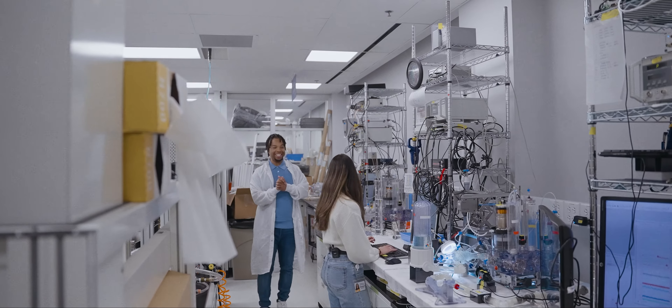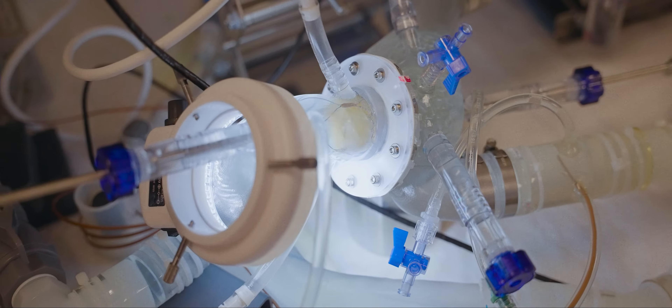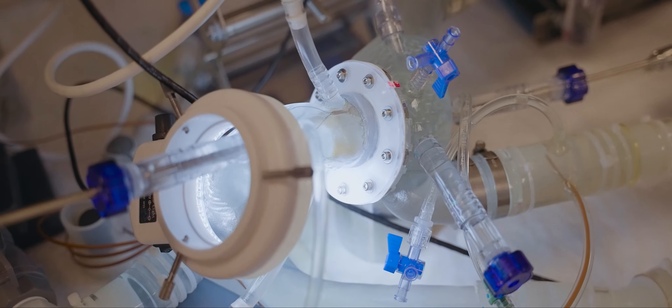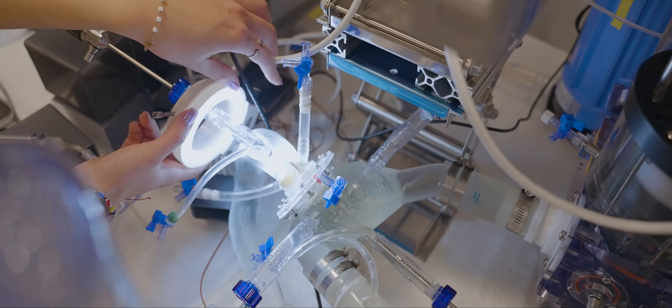Liz's team builds systems that act kind of like the human body so they can test their products. This is actually meant to model a human heart. This is the live camera feed of the valve sitting there. All you've got to do is advance this — grab it and push. If you look on this side you can see where we are, and then at some point you're going to see it on the screen.